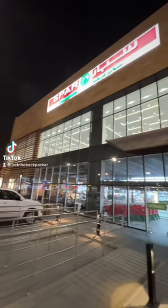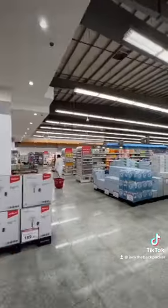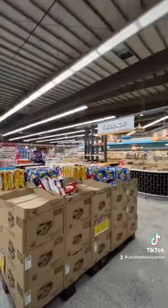Let's check out a supermarket in Saudi Arabia. This particular one is a branch of Spar, a pretty well-known one in Europe. Inside it's pretty clean and organized.